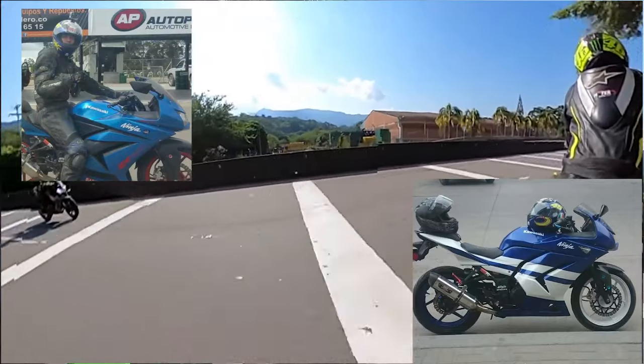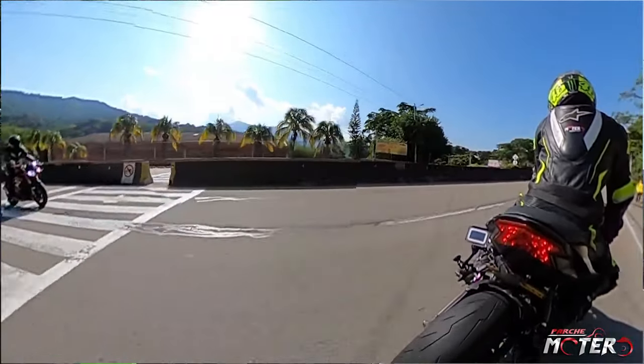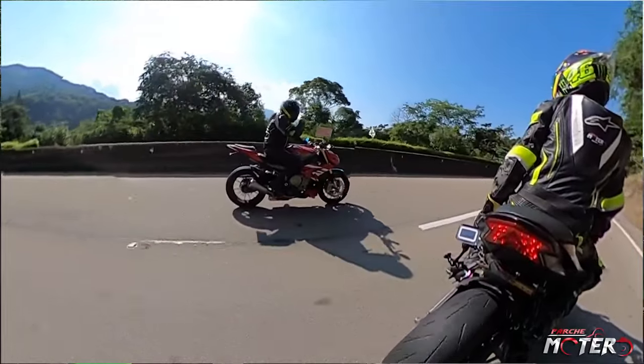We were going to go to Bogotá. We are here in Villeta. I'm with a Z800, and John on the S1000R.